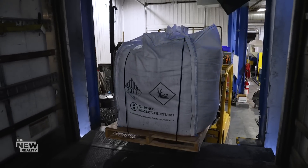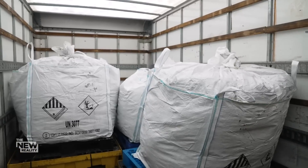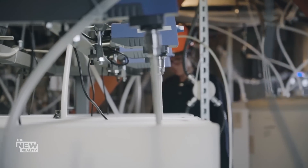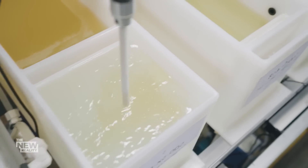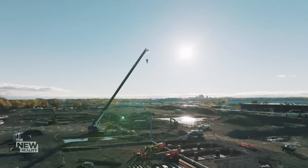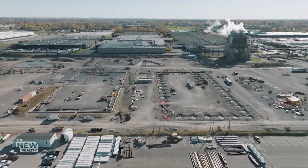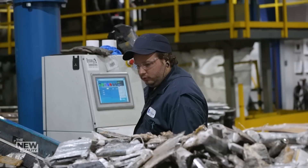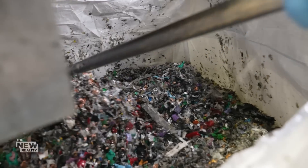Right now, LiCycle's black mass is sold to outside vendors. But later this year they will open a new plant in upstate New York — called the hub — where they'll use a new chemical process to recover the various minerals from the black mass, including lithium. It will become one of the first facilities of its kind in North America. Think of it as urban mining. They're getting up to 95% recoverable material from those batteries. Ajay says LiCycle's process is greener and cheaper than traditional metals recycling — it's not resource intensive and produces little waste.